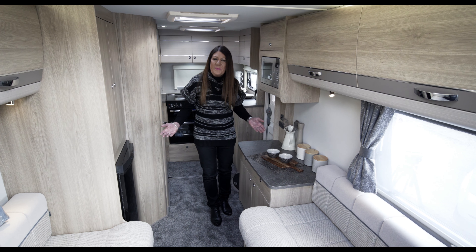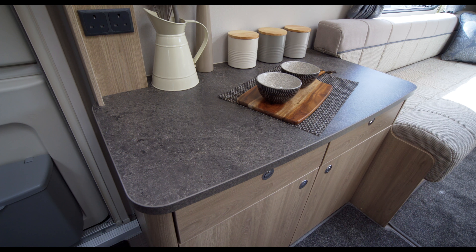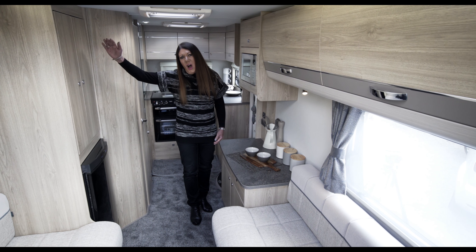In addition to all of this, amidships there's a large dresser, and opposite a half-height wardrobe, plus a full-sized dinette zone.